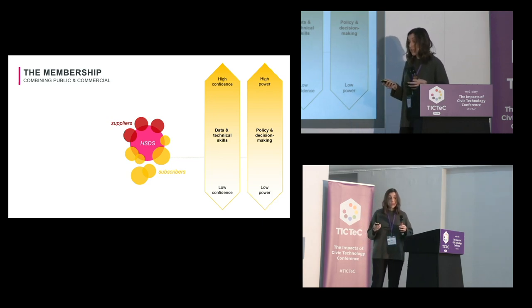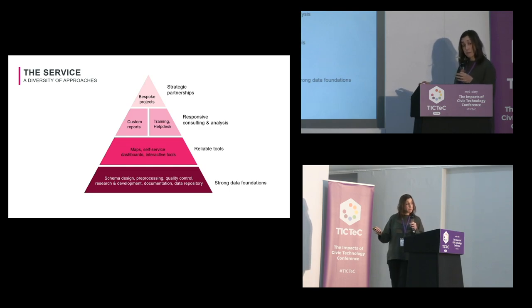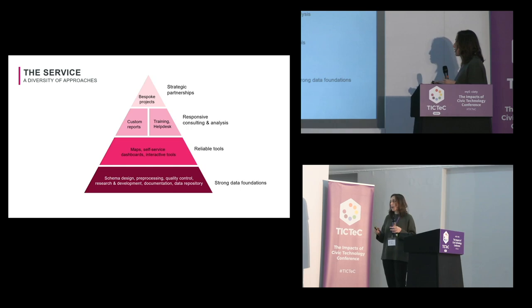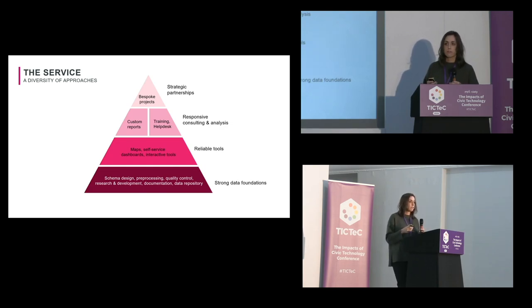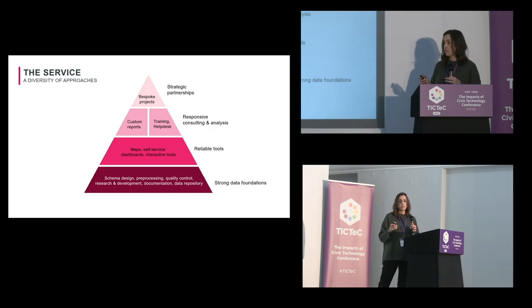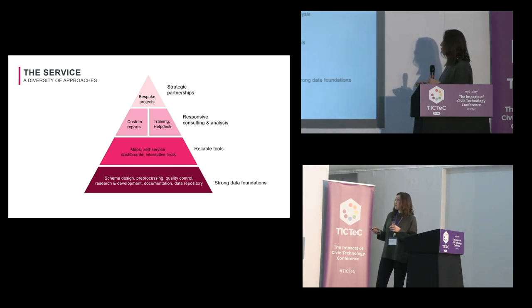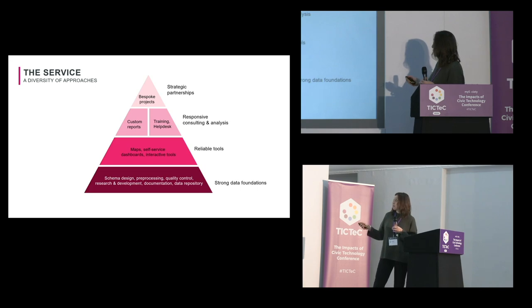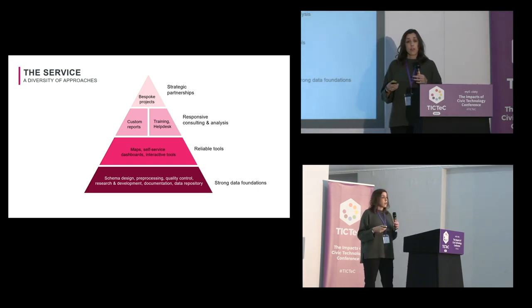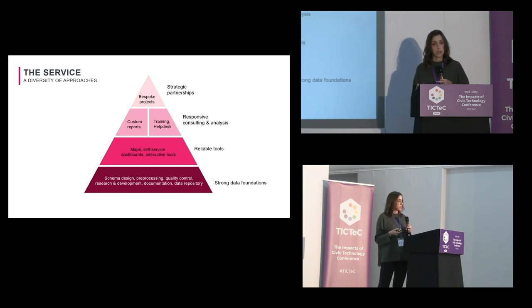Our offer is structured as a pyramid. At the bottom we have strong data foundations — designing schema, pre-processing data, quality control, R&D — all the often thankless tasks that make data repositories sing. On top of that we offer reliable tools like self-service dashboards and interactive tools. Above that is a responsive consulting and analysis layer with custom reports, bespoke projects, training, workshops, and a help desk. And spearheading the entire service are our strategic partnerships, which let us do bespoke work with pan-London decision-makers exploring things like climate change and big transport links.